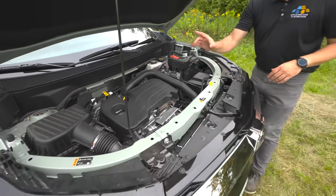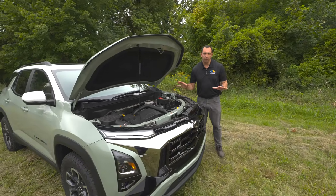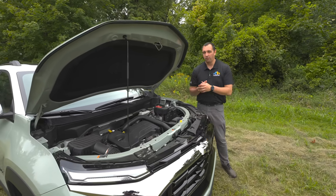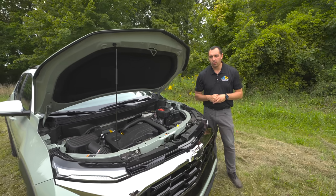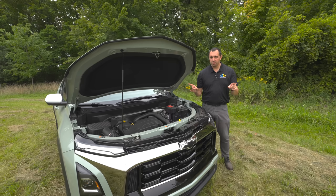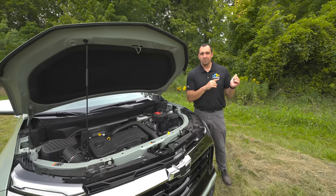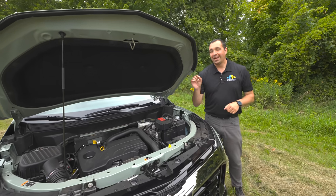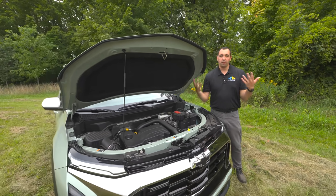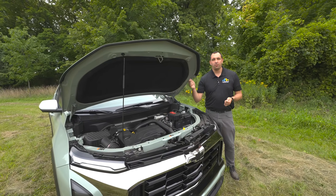Under the hood, we get a 1.5-liter four-cylinder turbocharged engine making 175 horsepower for all models. What differs between all-wheel drive and front-wheel drive is torque: 203 lb-ft max for the all-wheel drive and 185 lb-ft for the front-wheel drive. The transmissions also differ — out is the old six-speed; in is a CVT for front-wheel drive and an eight-speed automatic for all-wheel drive. Fuel economy comes in at 27 combined for front-wheel drive and 26 combined for all-wheel drive.